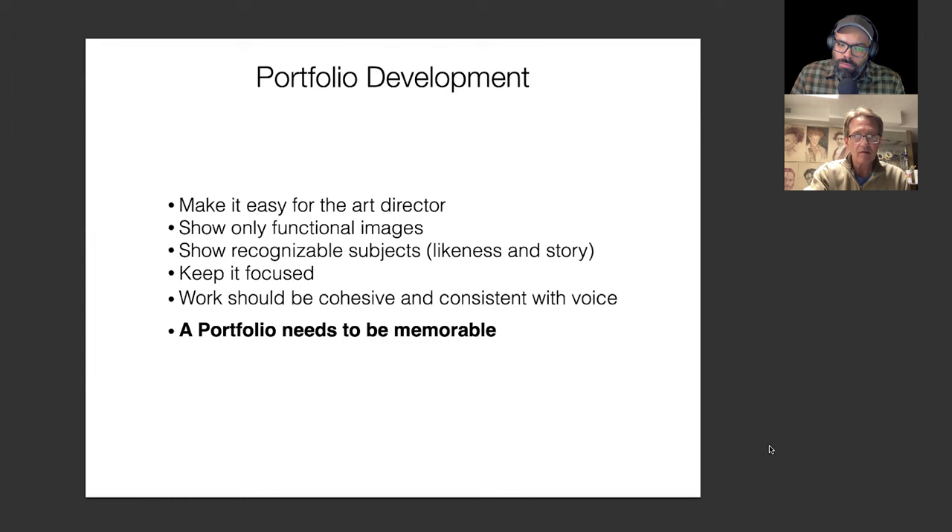This slide by Edward Kinsella — we're talking about extreme focus. If you're going to be an editorial illustrator, do cover art, fantasy cover work, RPG games — whatever it is — within that, you still have to show some range. You can't be a one-trick pony; you have to be usable. You have to explore and pay attention to the industry. Don't be confused — the function still has to be there. Don't confuse the art director; it still has to be usable for them.